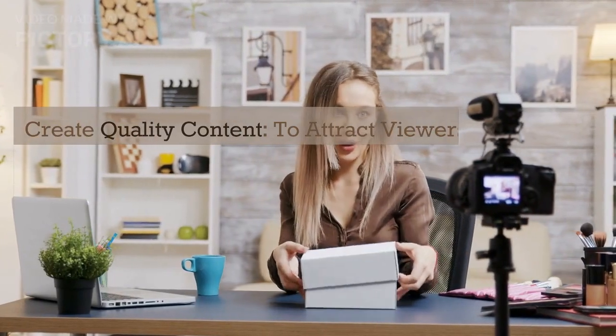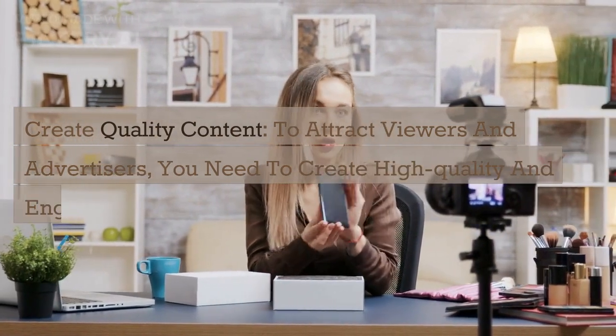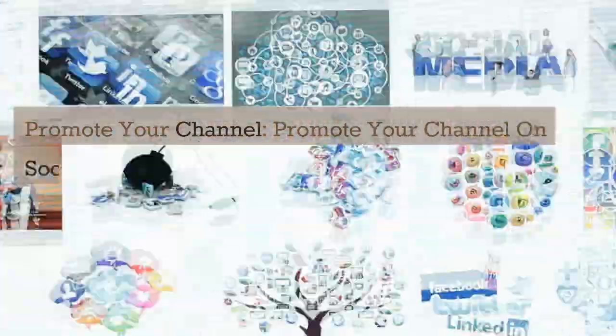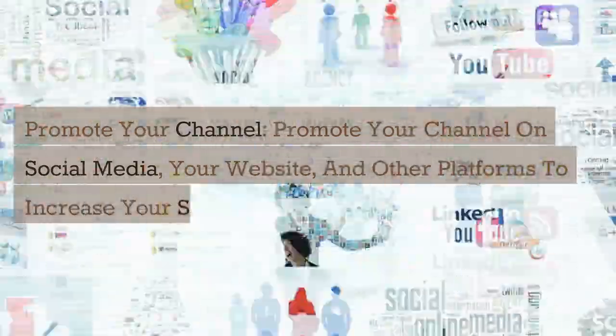Step 4: Create quality content. To attract viewers and advertisers, you need to create high-quality and engaging content that people want to watch. Step 5: Promote your channel. Promote your channel on social media, your website, and other platforms to increase your subscribers and views.